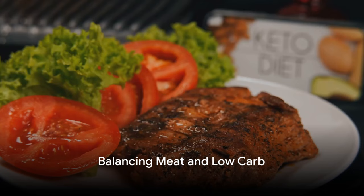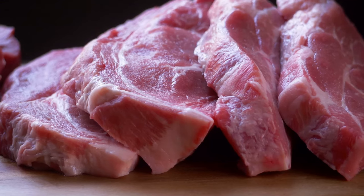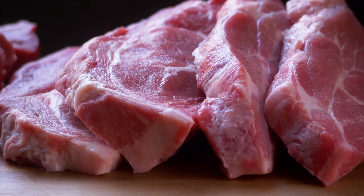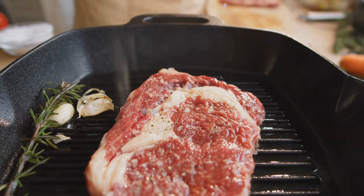Ever wrestled with a meal plan that balances your love for meat and your desire to keep things low-carb? Well, the problem shared is a problem halved, and today we're going to tackle it together. Welcome to a world where you can savour the flavours of a succulent steak while keeping things keto-friendly.